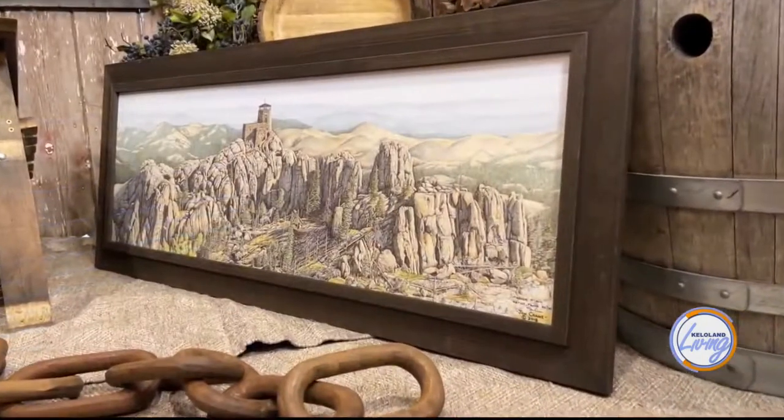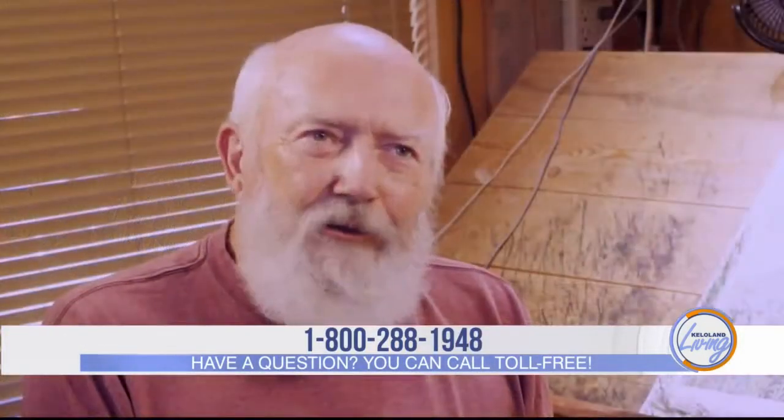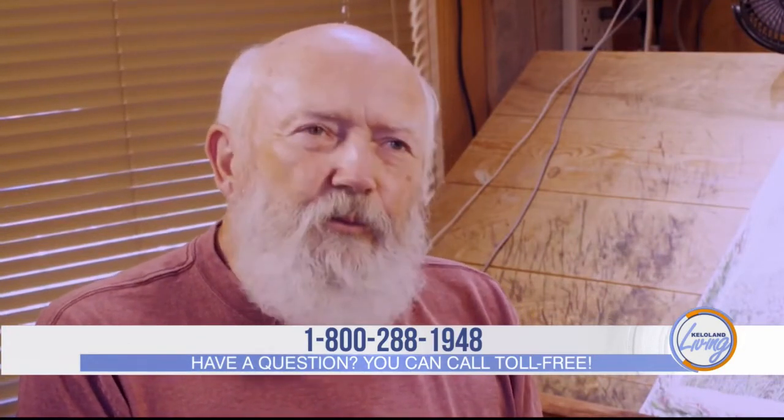I was lucky enough to get started at a really good time when the arts were really in the forefront. I'm not sure the younger people have quite the opportunity that I had. Show your work everywhere you possibly can — you're not going to sell it if people don't see it. And the most important thing, I think, is perseverance. Just don't give up.